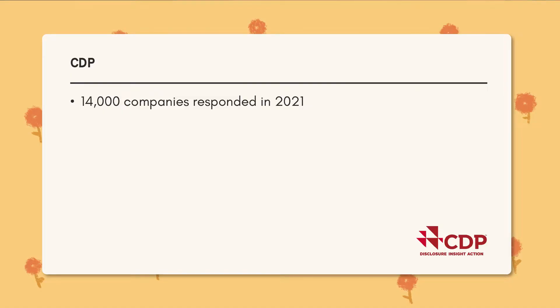The two big disclosure reporting systems out there are CDP and EcoVadis — those are pretty much the ones I've been exposed to in consulting and definitely the big ones. CDP is one that I'm pretty sure a lot of you will first get exposed to when starting out in a consulting role or a corporate sustainability job. It's a huge reporting system — about 14,000 organizations responded to CDP in 2021.